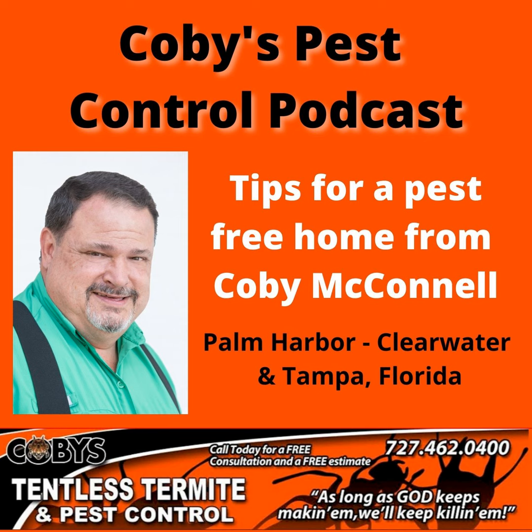I hope you found this helpful. And always remember, as long as God keeps making them, we'll keep killing them. Have a great day. Google Kobe's Tentless Termite and Pest Control. Guaranteed service you can trust. Call 727-462-0400.